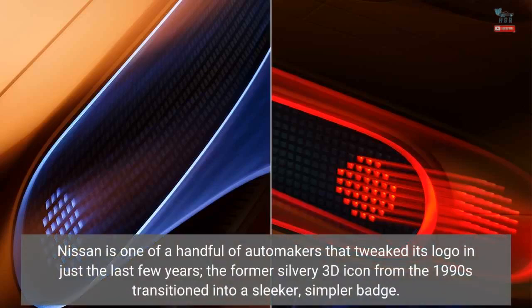Nissan is one of a handful of automakers that tweaked its logo in just the last few years. The former silvery 3D icon from the 1990s transitioned into a sleeker, simpler badge.